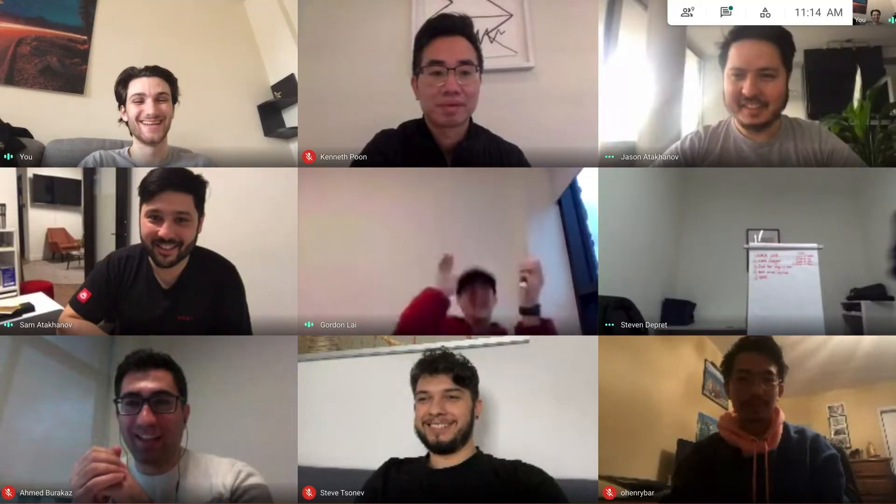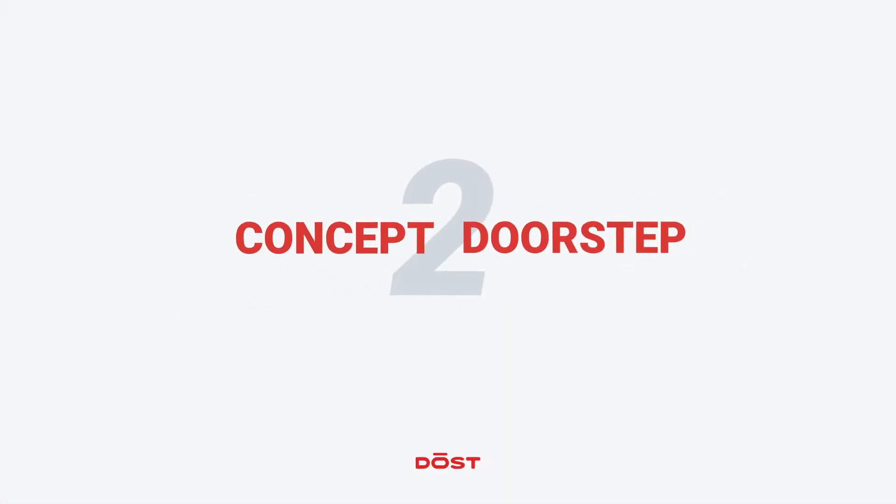Hi there, we're DOST and we have a passion for building beautiful bikes. This is the story behind every DOST model.